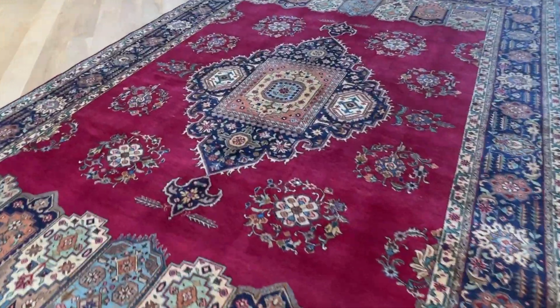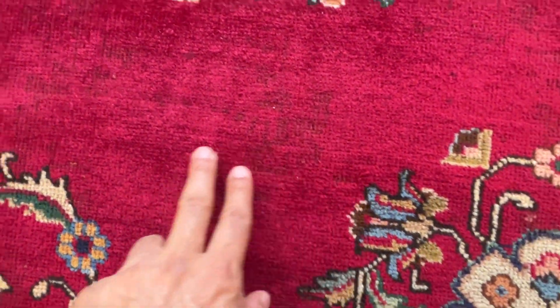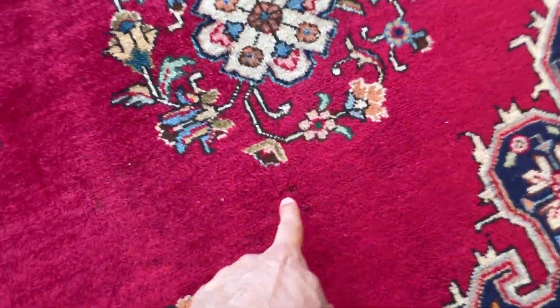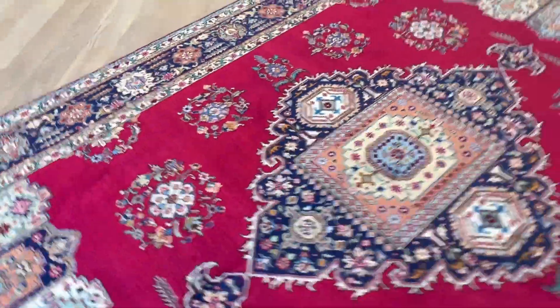When you go close in the reds of the carpet, just in some areas, if you look very closely, you can just see a bit of its age showing — but very little. It's faded on very few spots, and our team will do a little bit of work on these parts before shipping.